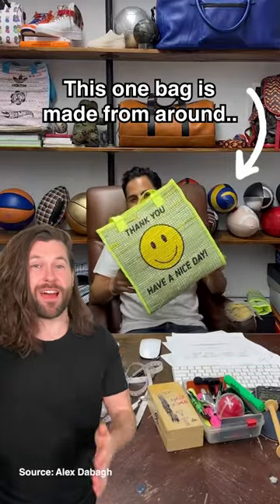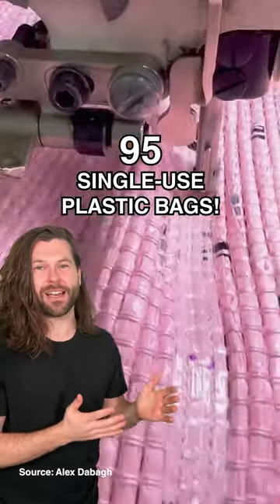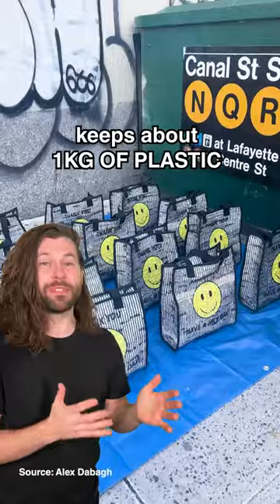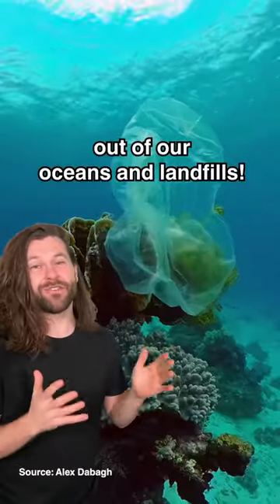This one bag is made from around 95 single-use plastic bags, from bread bags to plastic carrier bags, and every one of them keeps about one kilogram of plastic out of our oceans and landfills.